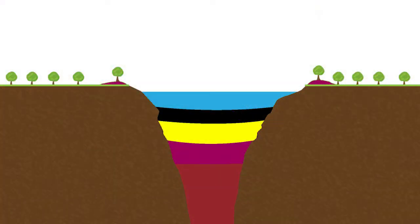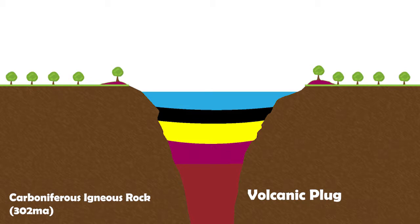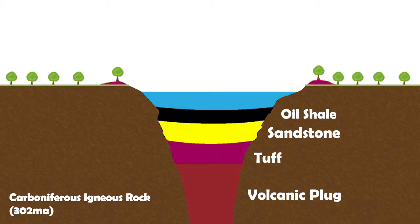If you take a look at this cross section of the pit, you can see the outline of the crater and the various layers of sediment. The pit sits in predominantly Carboniferous plutonic rock from about 320 million years ago. The base of the pit is a plug of volcanic rock with a layer of tuff on top from the initial eruption. Above that is a layer of sandstone and conglomerate, and then we've got the all-important oil shale at the very top, which is where the fossils are found.